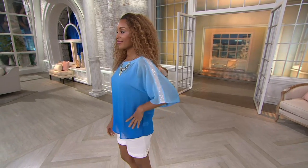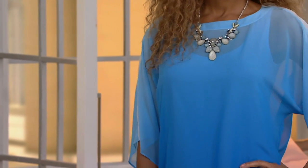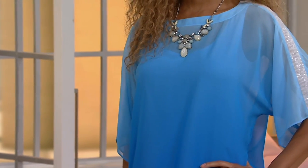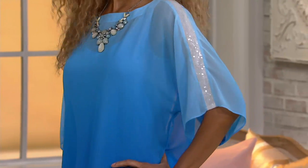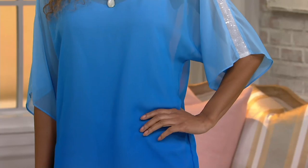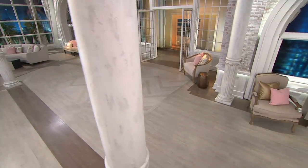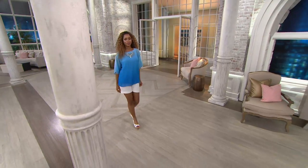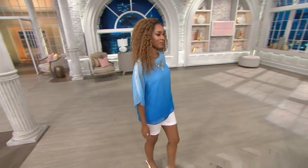I mentioned the Artisan line a little bit earlier in the show. This is a beautiful line that Susan does that usually has some nice embellishment to it. This one has a gentle ombre effect to it. It's a sheer chiffon top and it also comes with a tank top, so you're getting two pieces for the clearance price — four easy payments of $10.85 — and it's 30% off the QVC price.